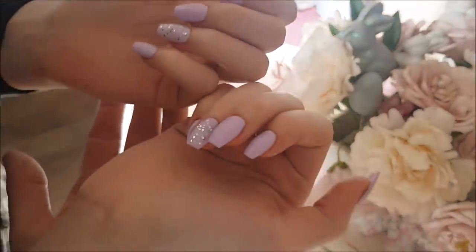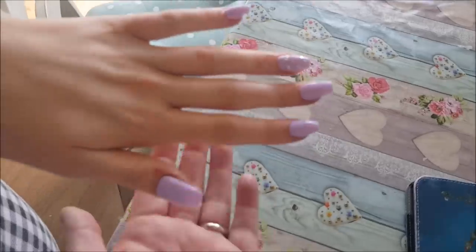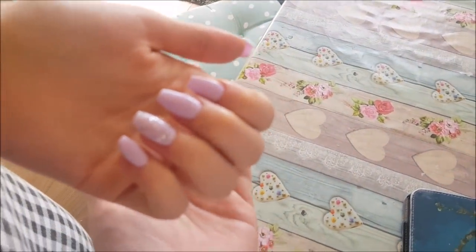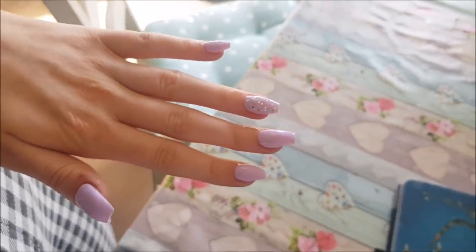There we go, they're finished. Let's have a look — pull them around in the light a little bit more. There you go, so they're all finished. They look really, really lovely. You've done such a good job, Shannon. Well done. You're pleased, Ebs? Yeah.